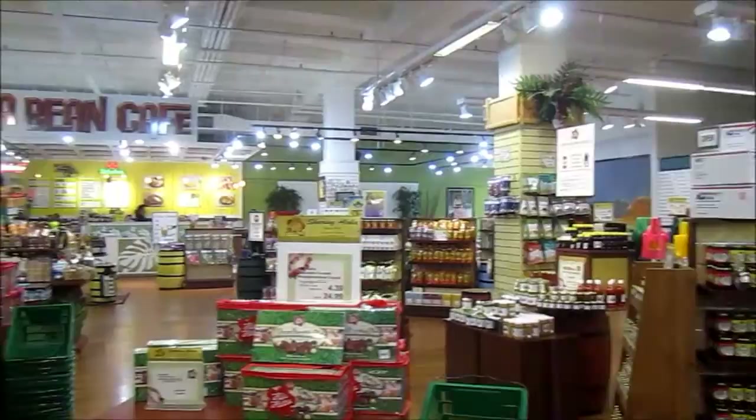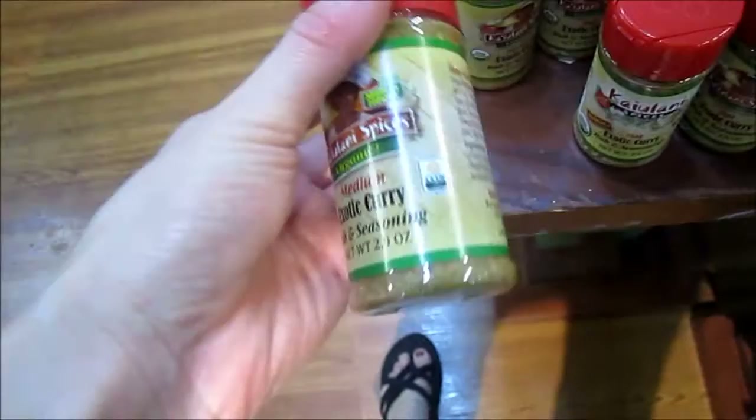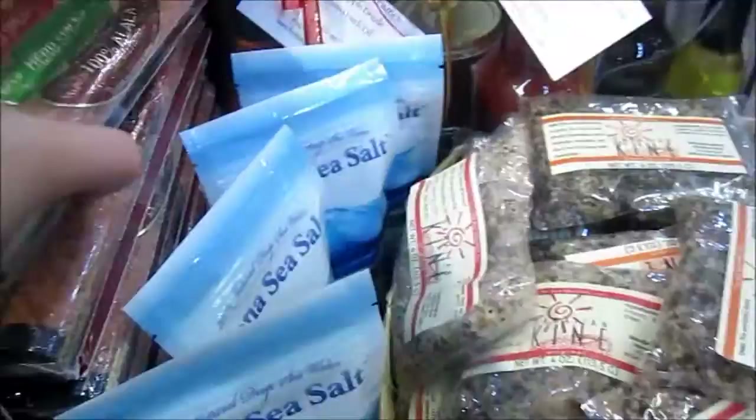A lot of seasoning — still so much seasoning. It's for ahi, or ahi for fish. Spices.